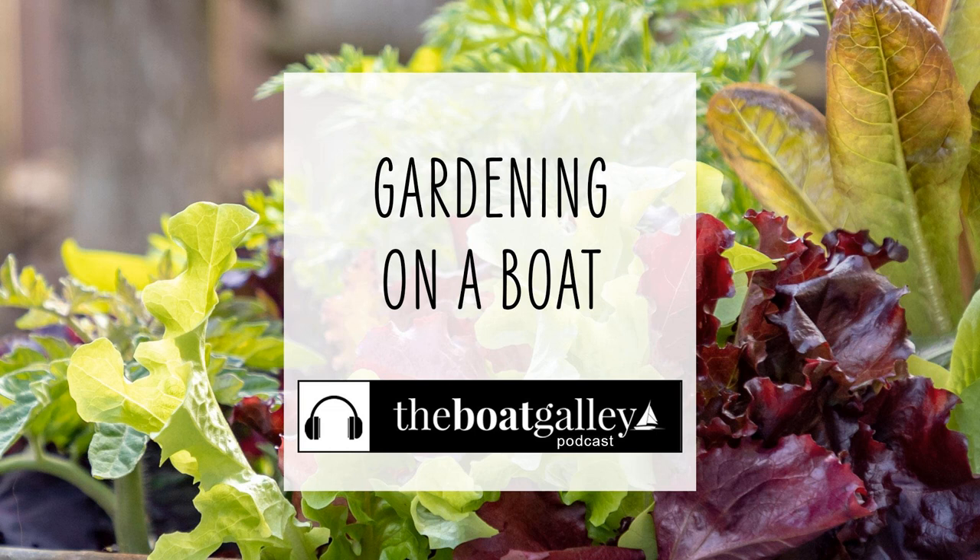Hi there, I'm Carolyn Sherlock, and on this episode of the Boat Galley Podcast, I'll share how some cruisers grow provisions in micro-gardens aboard.